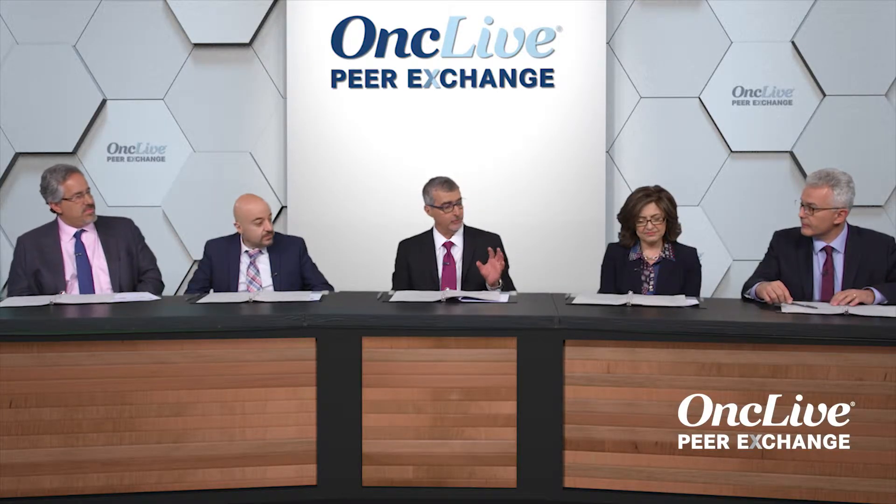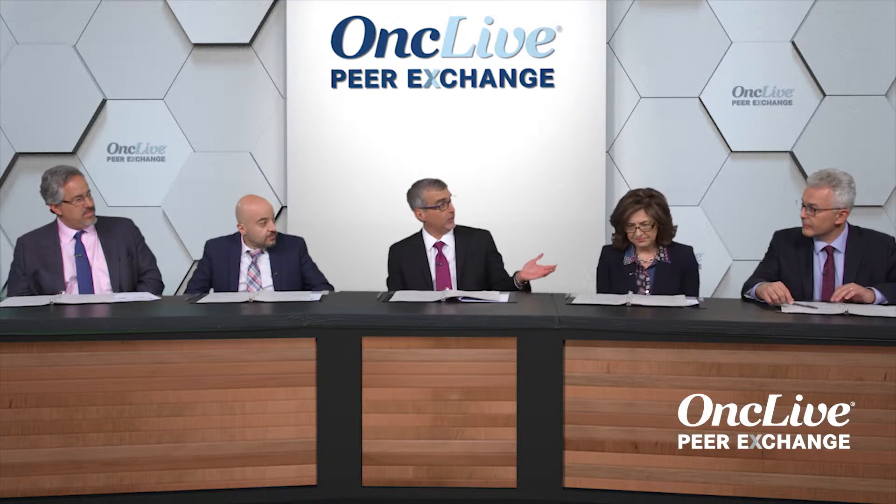Moving on to our next topic: what are the determinants for patients who are inadequately controlled or intolerant? One of the rare ones I've seen are patients who start hydroxyurea and have just this explosion of squamous cell carcinomas, and the dermatologist is just chasing them. But there are other very specific determinants that we should talk about.